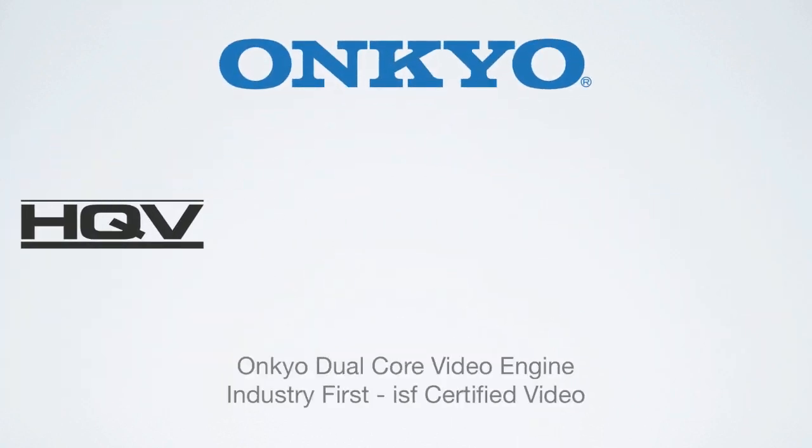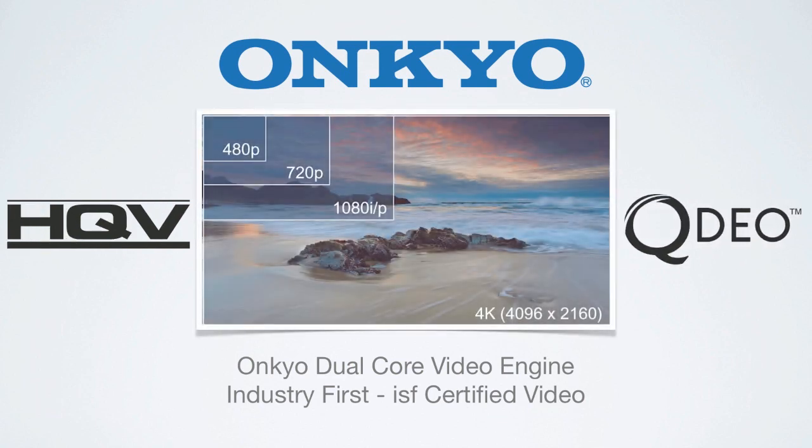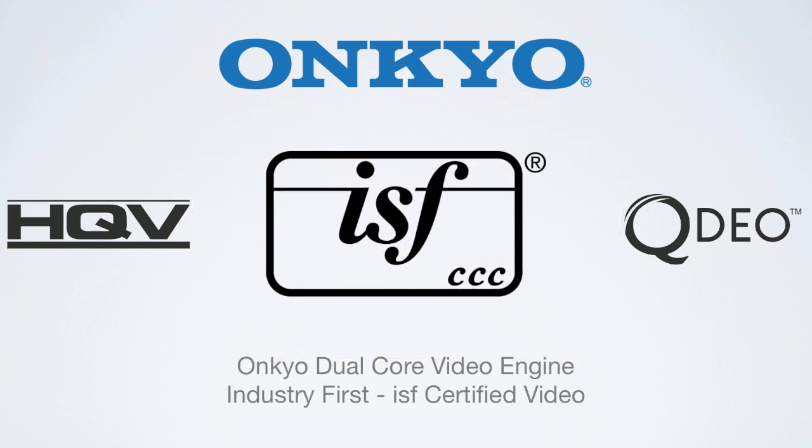The TXNR-1010 features a dual core video engine with 1080p scaling via HQV and 4K scaling from QDO by Marvell, meaning you're ready for the next generation of higher resolution video displays. ISF certified calibration controls allow you to calibrate your display for optimal picture quality.